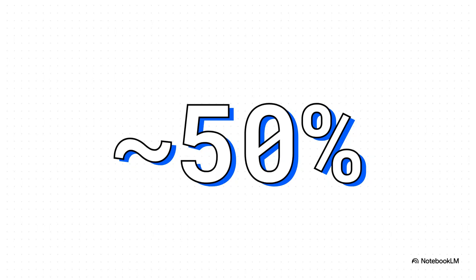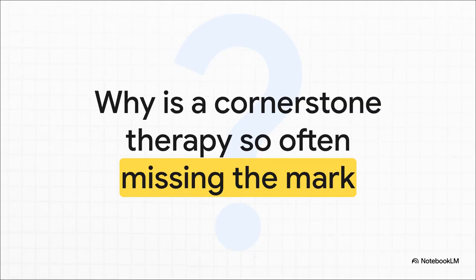Let's start with a number that really sets the stage: about 50%. Levothyroxine is one of the most prescribed drugs on the planet, and yet almost half of our patients taking it aren't actually in their target therapeutic range. They're either underdosed or overdosed. That's a massive disconnect, and it leads us to the big question: how can one of our most common bread-and-butter therapies be missing the mark so often? It's a whole tangle of issues — the patient, the dose, even the specific pill they're taking. Let's dig into what the ETA guidelines say and pull out some real practical solutions you can put to use right away.